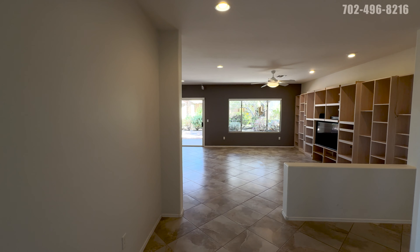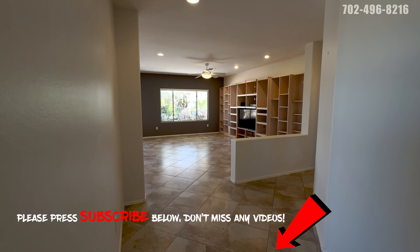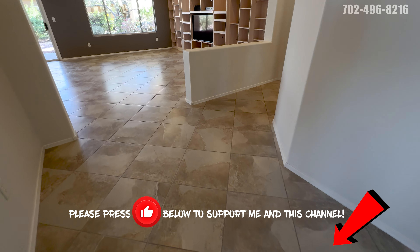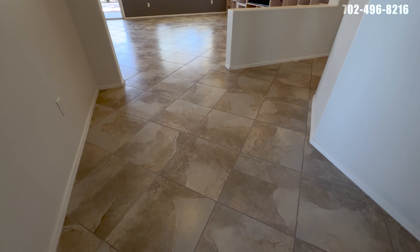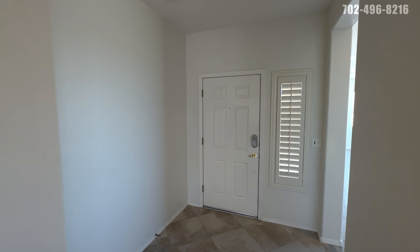As we walk in, if it's your first time here, hit that subscribe button — you don't want to miss these tours. I put out every single day of the week, the only channel on YouTube where you can see a Las Vegas new listing every day. If you wouldn't mind supporting me by giving me a quick thumbs up, thank you. I do really like this tile on the floor — it's about a 16-inch square tile. We do have plantation shutters throughout the home.